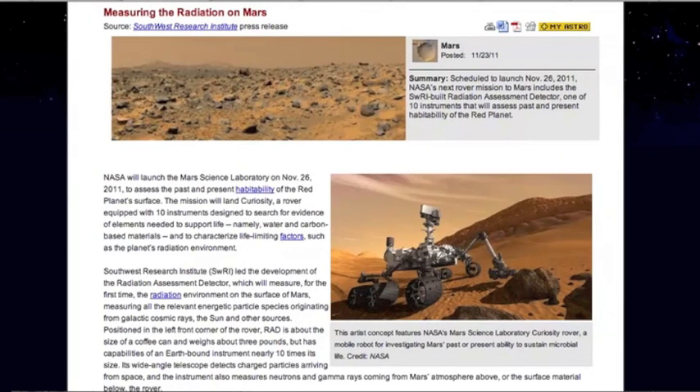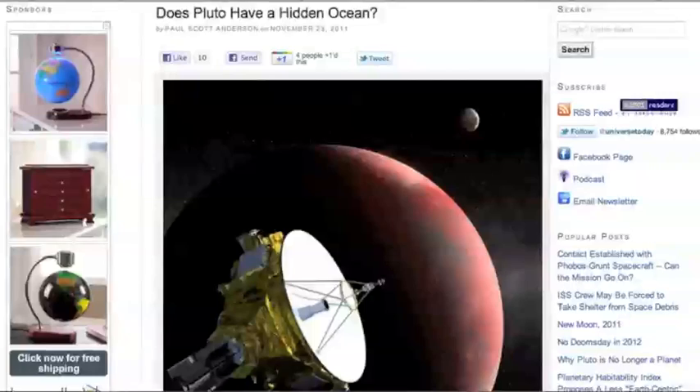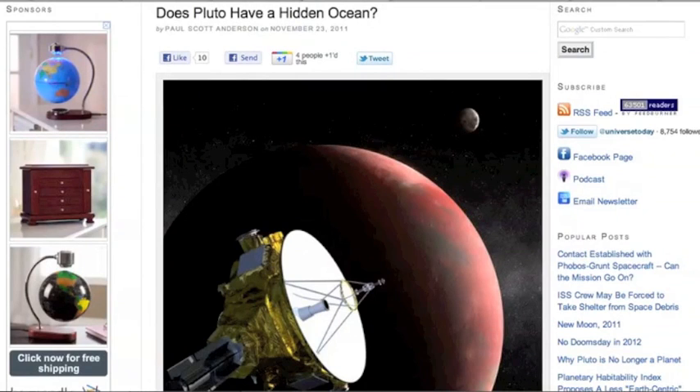The Mars Science Laboratory is set to launch on November 26th, and a lot of people say this is going to be the thing that draws the link between life and Mars. With us finding water just about everywhere else in the solar system — Mars, Enceladus, Europa — sure, why not Pluto?